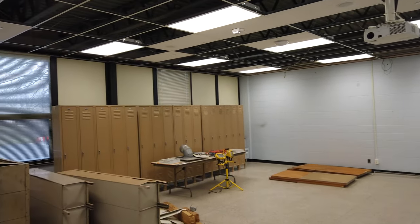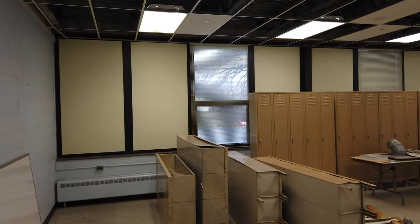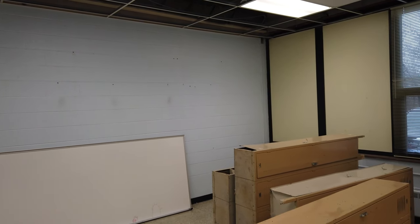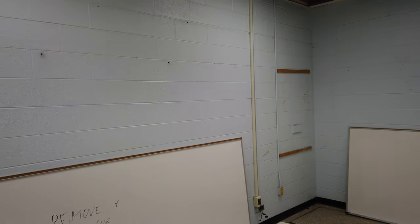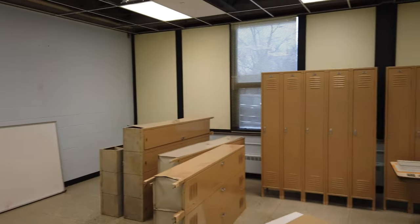I'm standing in one of the old classrooms, which will soon be transformed into the school office. There will be a window put over in this corner and a window over in this corner, so you can see down the hallway and be able to let people in through the door there. There will also be a door added over here, and this whole area will be converted into the school office and the principal's office.